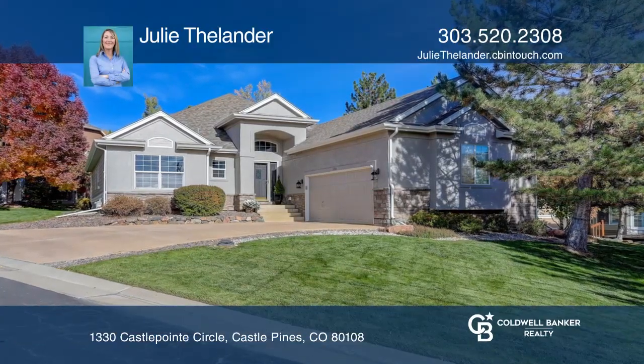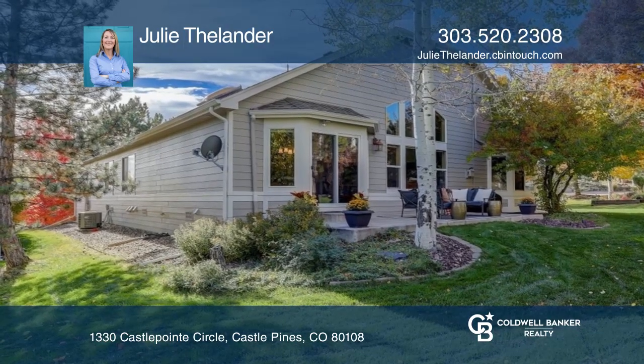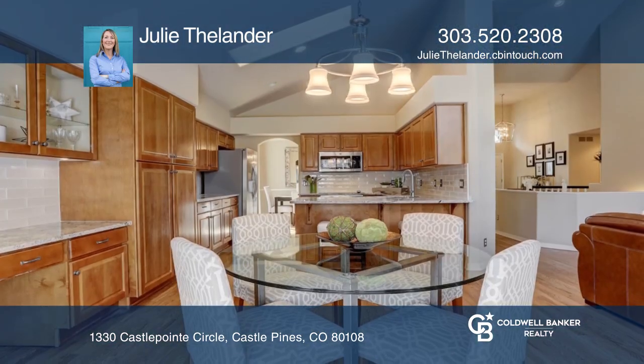This home sits on one of the largest lots with gorgeous green space all around. The kitchen has beautiful new slab granite countertops and a brand new backsplash.